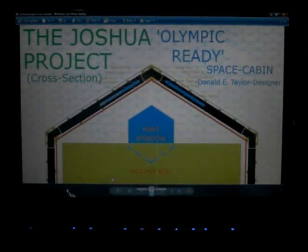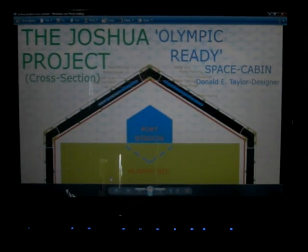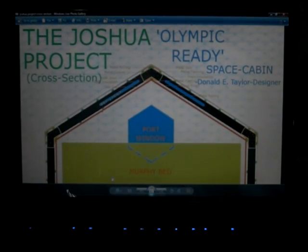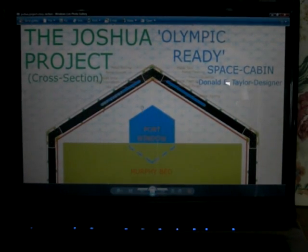Good morning, this is the first update to the Joshua project. I've just drawn up a cross-section showing what it's going to look like if you actually cut the arc shelter in half and add a little twist into it. I'm at the Lickman Parking Lot truck stop here in Chilliwack and it's election day today. I'm going to give you a blow-up of the cross-section here, bring it into focus.